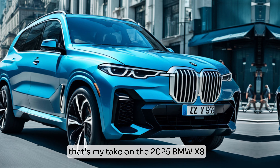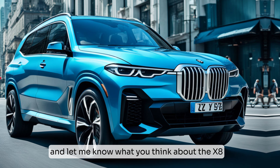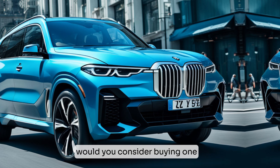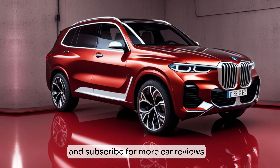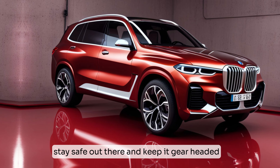That's my take on the 2025 BMW X8. As always, leave a comment below and let me know what you think about the X8 — what are your favorite features, would you consider buying one? Don't forget to like and subscribe for more car reviews like this one. Until next time, stay safe out there and keep it gearheaded.